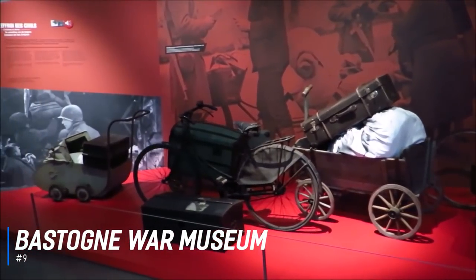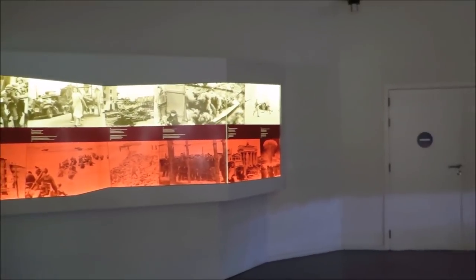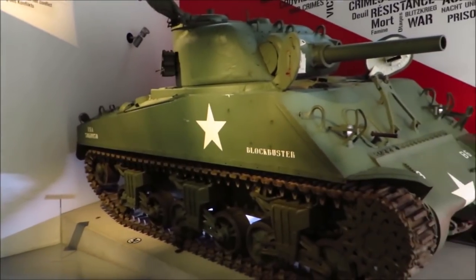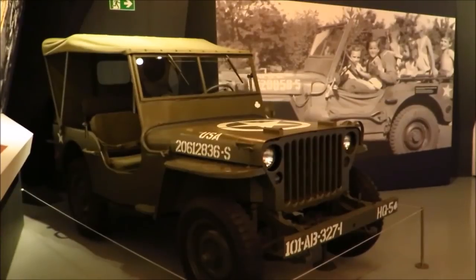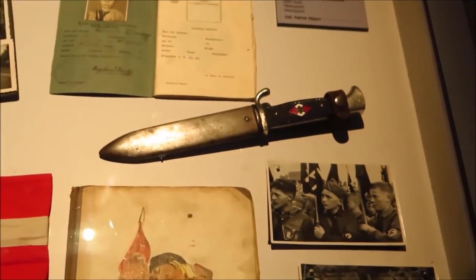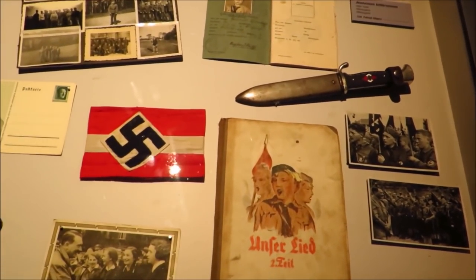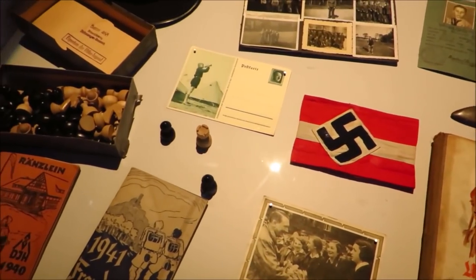Number 9 is the Bastogne War Museum, a World War II museum focusing on the Battle of the Bulge, located a few kilometres northeast of the Bastogne city centre. This comprehensive and interactive museum details the events leading up to the Battle of the Bulge, the conflict itself, and the aftermath. Unveiled in 2014, it is laid out in chronological order and visitors walk through wearing headsets. The amazing setup, abundant information, and many 3D videos make the visit an emotional and must-see experience.